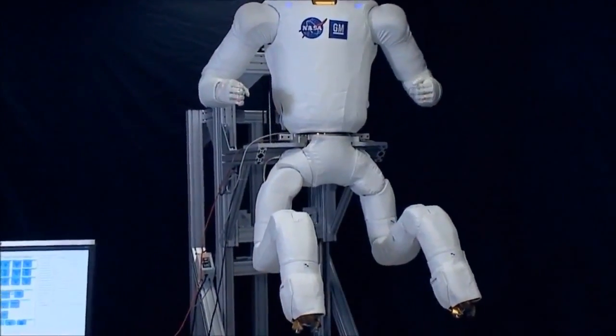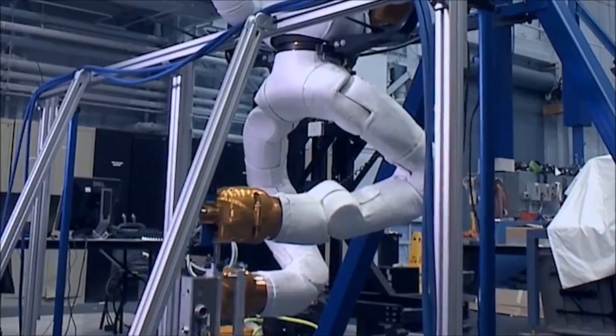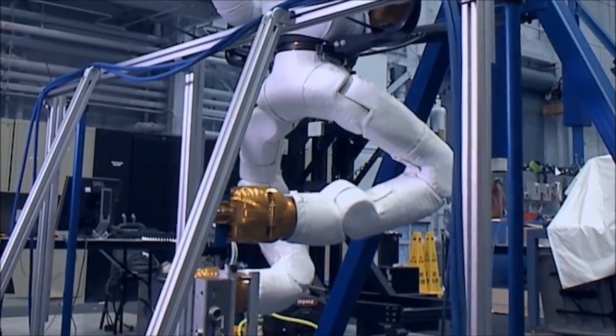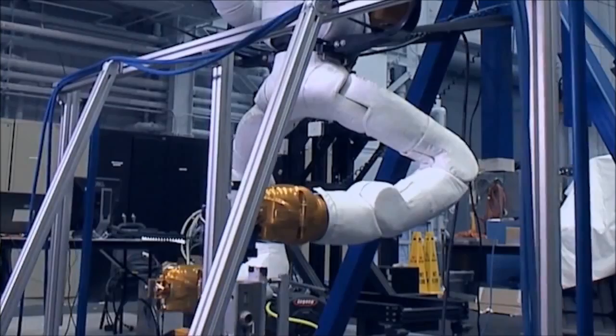But this coming year we're adding a pair of legs, and so once the system is all put together it will be fully mobile and able to go around the entire Space Station inside and do work, not just be located in one fixed location.